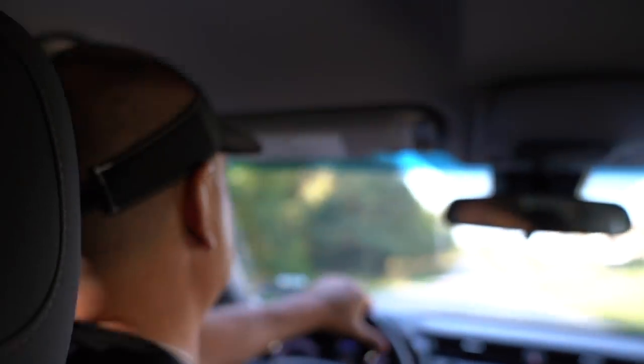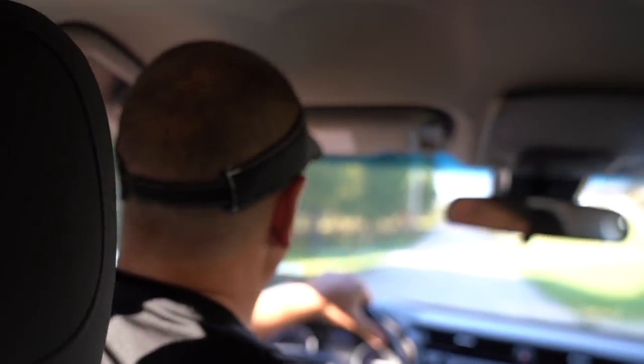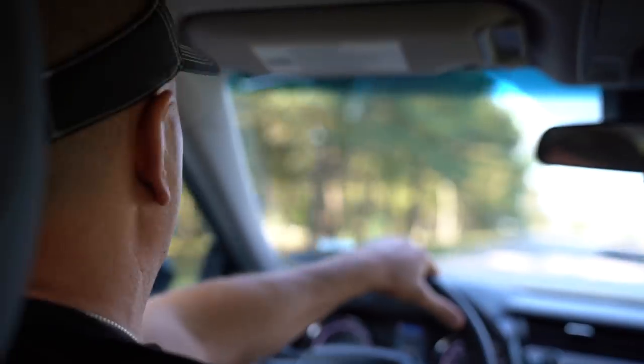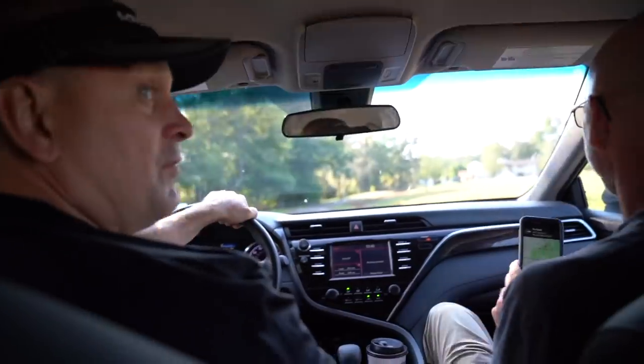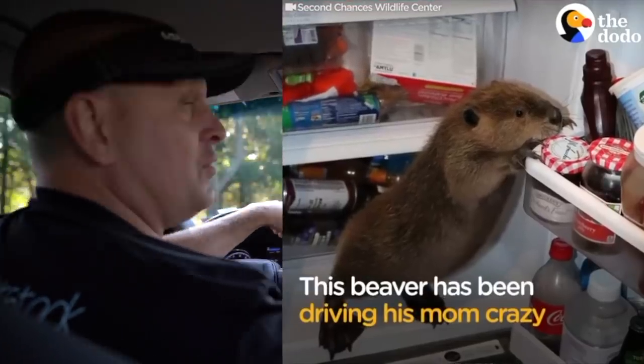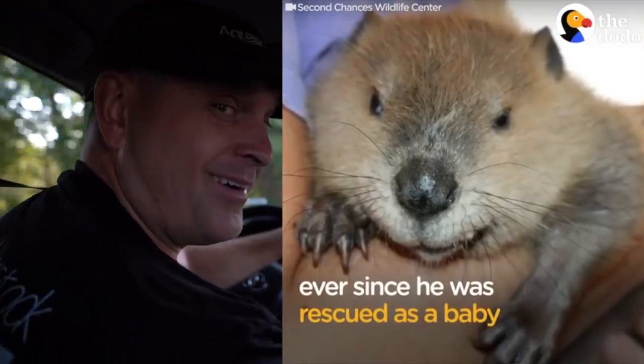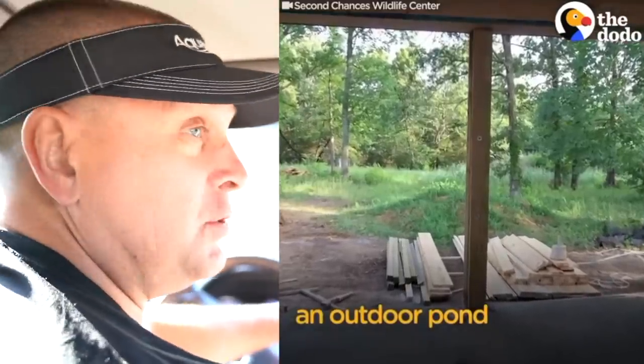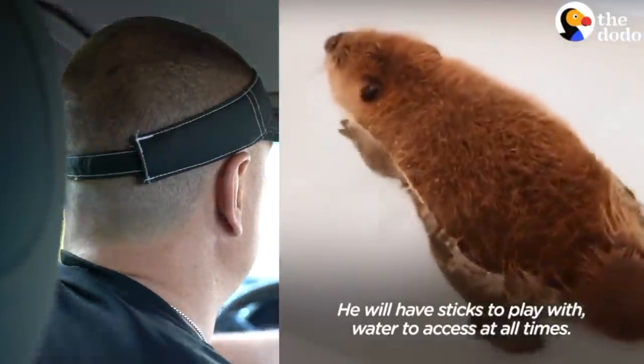We are here at the Justin Beaver build, pulling up to the wildlife sanctuary where we're going to be building a pond over the next two days. We have never been here — we saw this on The Dodo. I'm quite excited to meet Justin Beaver. When they put out the APB that they were looking for a pond for this rescue beaver, I contacted them and here we are today.